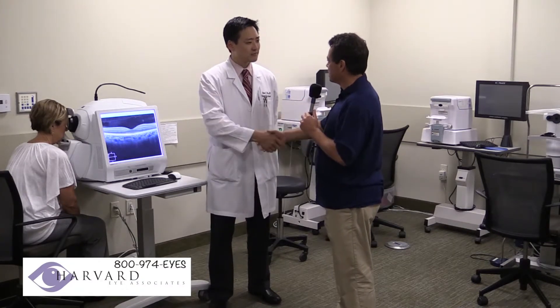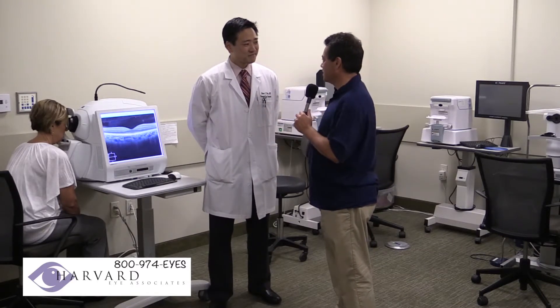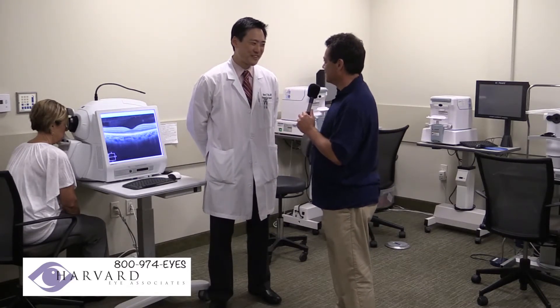I want to thank you for joining us today and giving us a little tour here. Great technology, and it's good to see you again. Good to see you. Thanks for stopping by.